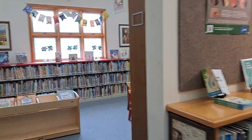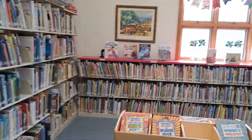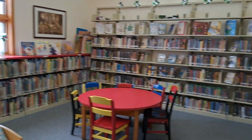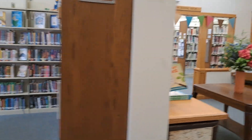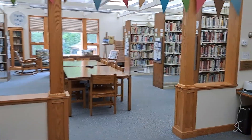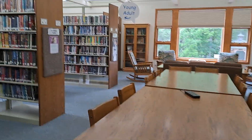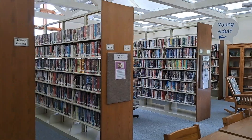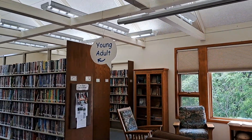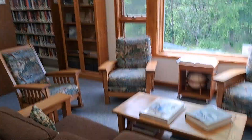Over here they have their children's section. This looks like they have some audiobooks, and a young adult section too. It's a nice place to hole up and read on a hot or cold day.